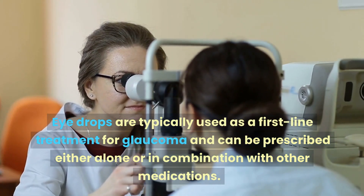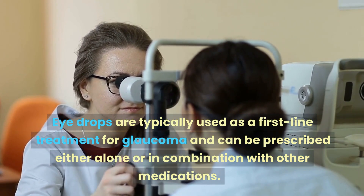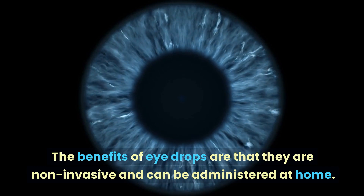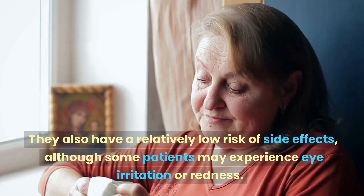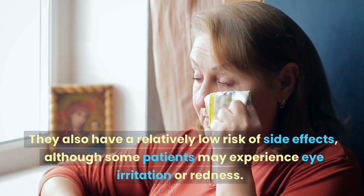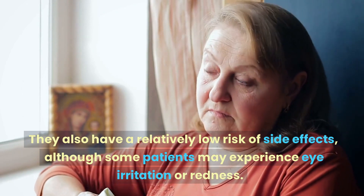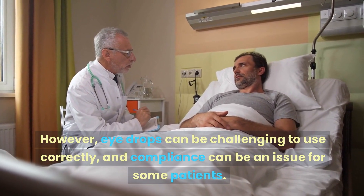Eye drops are typically used as a first-line treatment for glaucoma and can be prescribed either alone or in combination with other medications. The benefits of eye drops are that they are non-invasive and can be administered at home. They also have a relatively low risk of side effects, although some patients may experience eye irritation or redness. However, eye drops can be challenging to use correctly and compliance can be an issue for some patients.